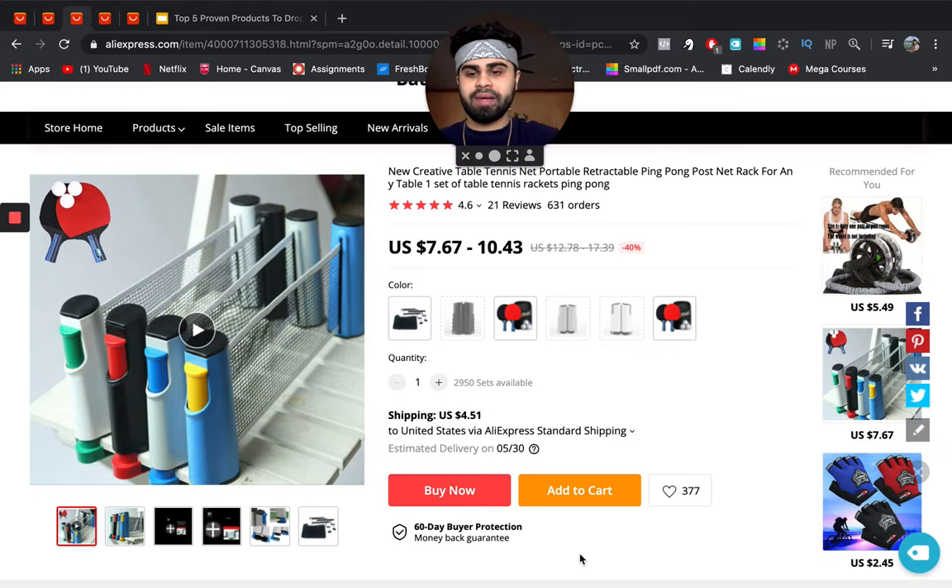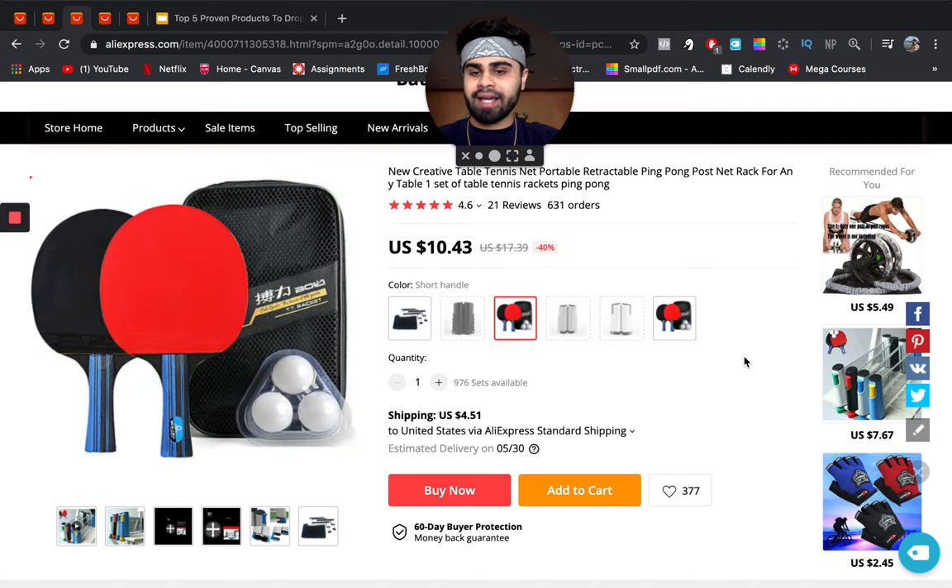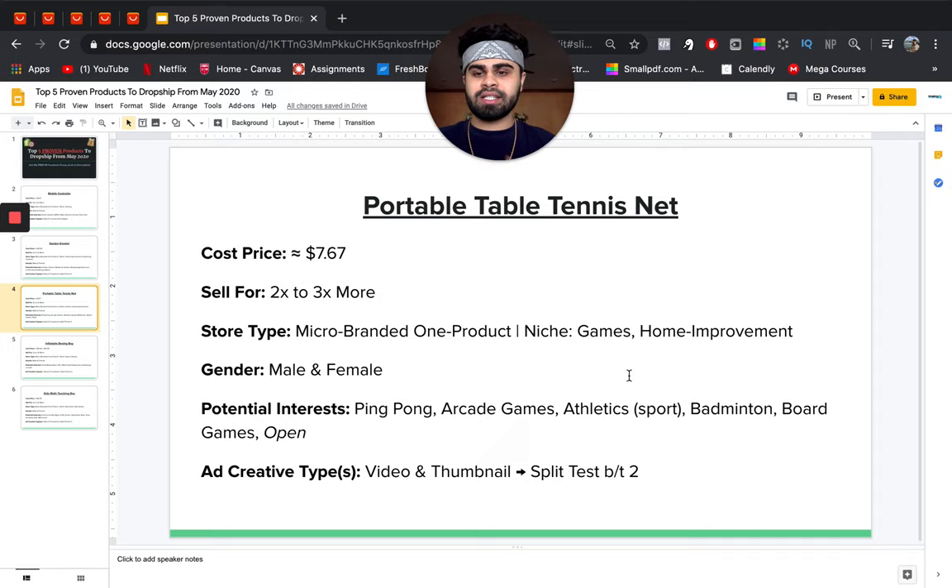Next is the portable table tennis net. This net basically attaches anywhere — right now I'm at my dining table and could literally attach it and play ping pong. It's great for killing time, for kids, and for families. You can definitely upsell paddles and balls or include them as a package to maximize your AOV. The cost price is about $7.67 and you can sell this for about two to three times more. A micro-branded one-product store would work great.